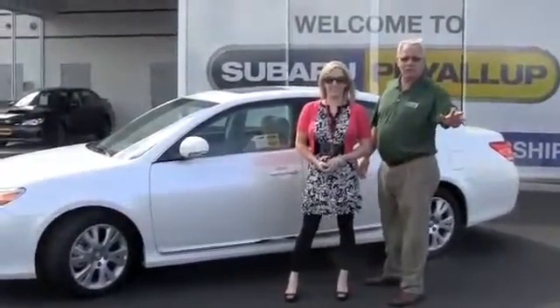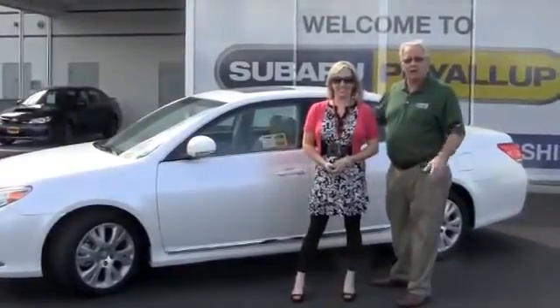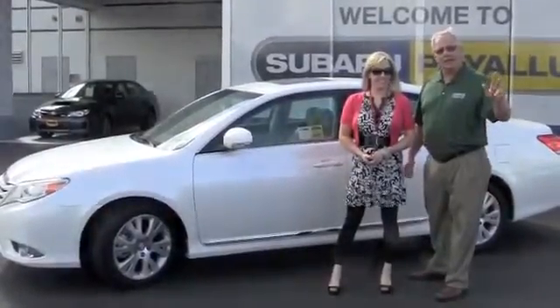Hi Annette, George from Subaru Puyallup. This is Shelly. She's going to do a quick little walk around for you on your beautiful new car. And then as soon as she's done with it, I'll give you a call and we'll talk about it. Talk to you later.